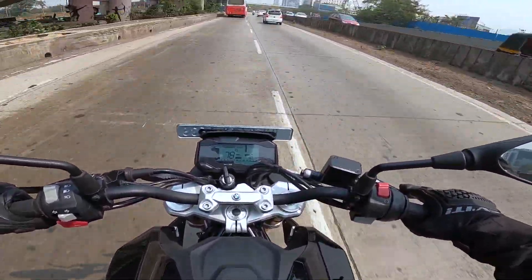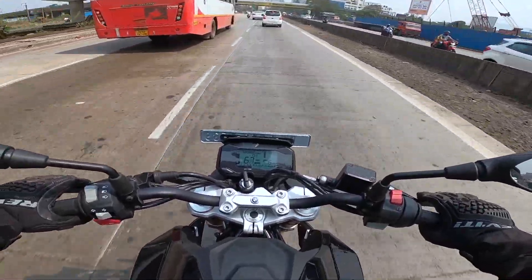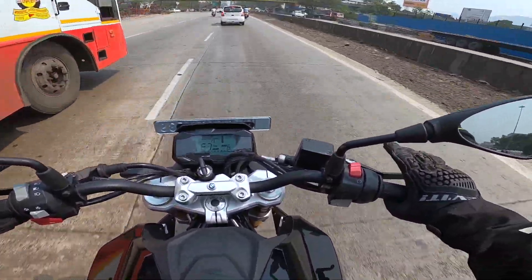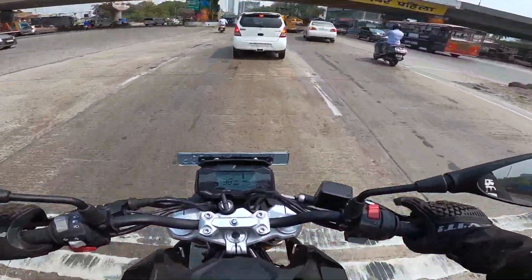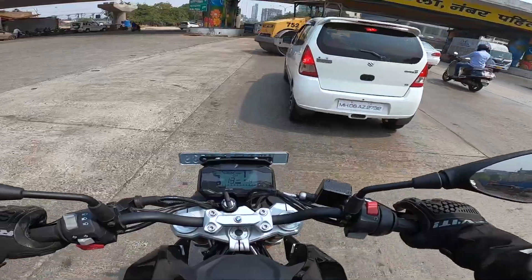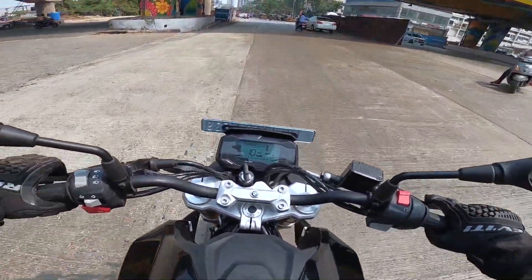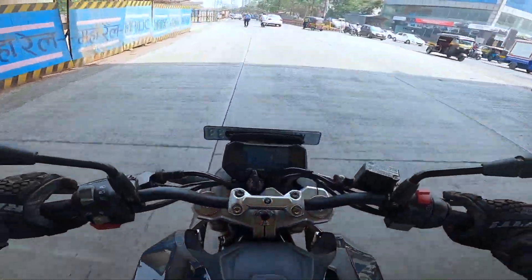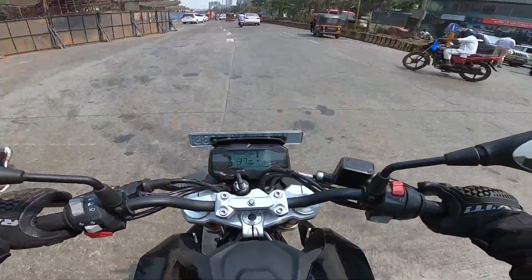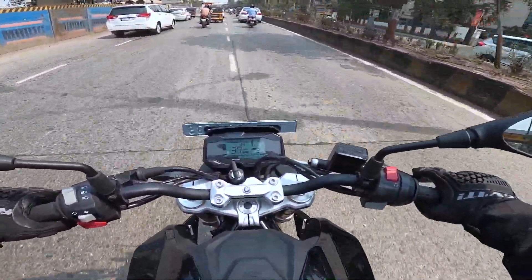The bike is compact overall. If your height is over 6 feet, I would recommend going for a test ride before booking the G310R — just check if the bike fits you and if you feel comfortable on the saddle, and if possible get a long test ride before bringing this baby Beemer home.